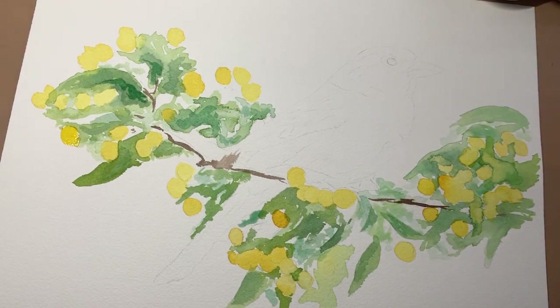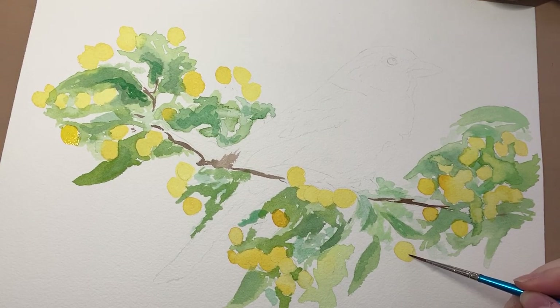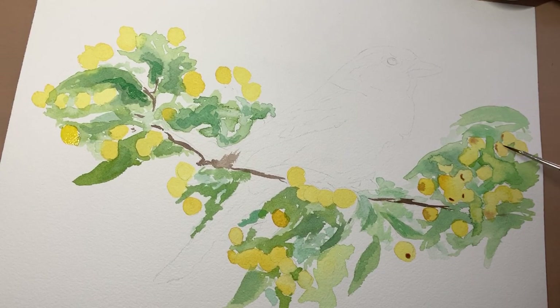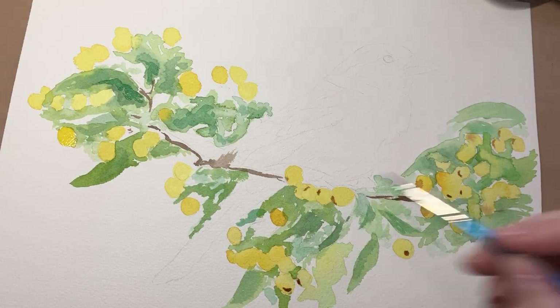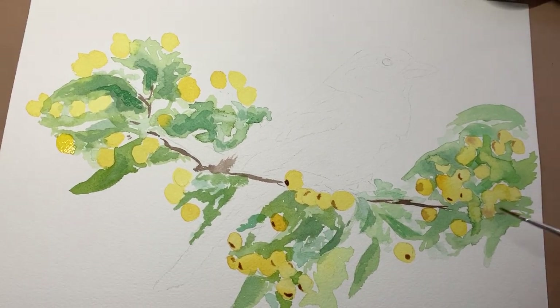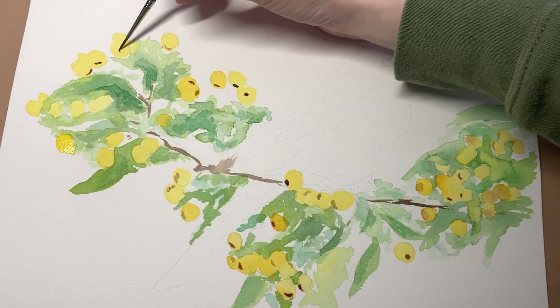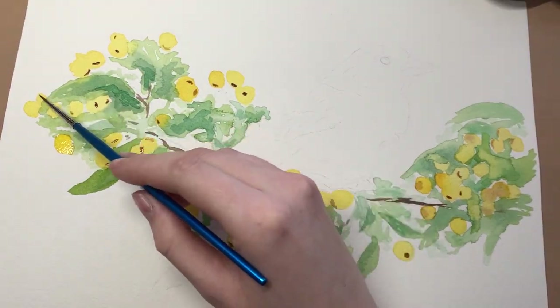In January 2019, about a year or so after I'd graduated, I was scrolling through Instagram one evening in bed. I came across a drawing of a cat someone had done using coloured pencils and I was absolutely amazed. I'd never even considered using coloured pencils before for drawing and I was shocked at how realistic the drawing was.